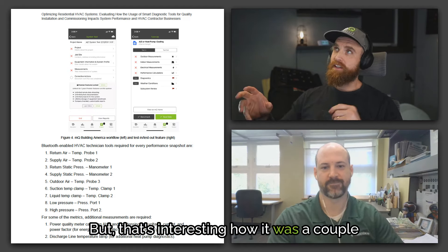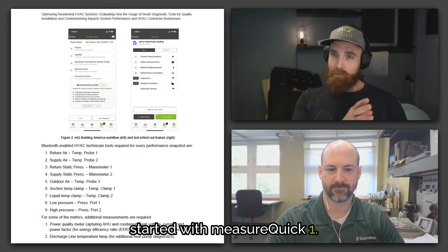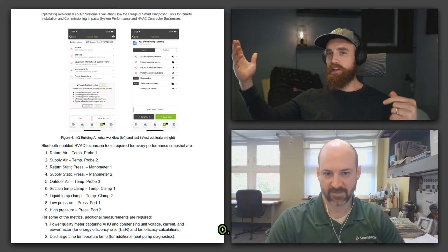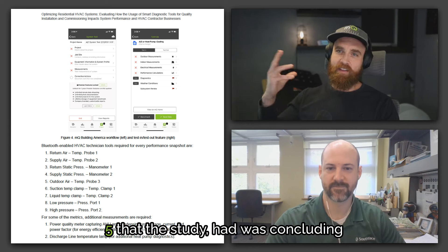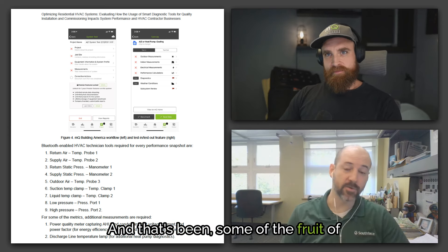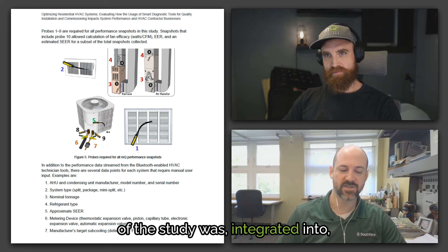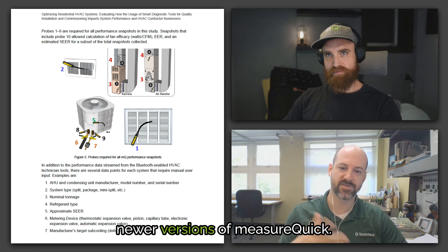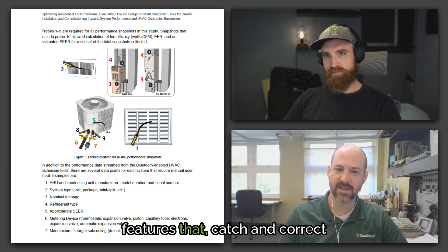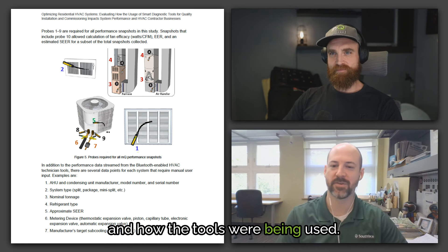It's interesting that the conversation started with MeasureQuick 1.0, and since then it evolved through MeasureQuick 2.0, and I think it was about MeasureQuick 2.5 that the study was concluding. Some of the fruit of the study is that things we found during the course were integrated into newer versions of MeasureQuick — built-in checks and features that catch and correct errors found in how the tools were being used.